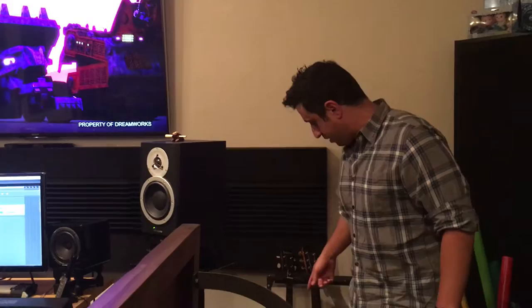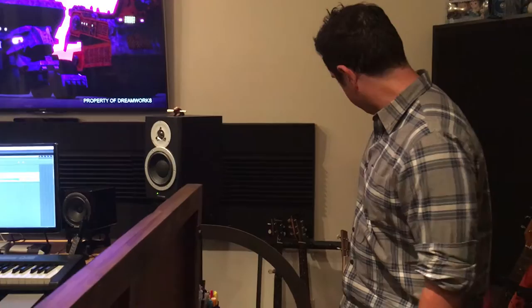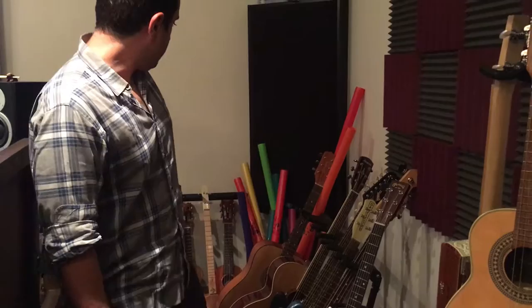A couple other banjo type things back here. There's a banjitar — a six-string — a couple other ukuleles and a bunch of other guitars, baritone guitars.